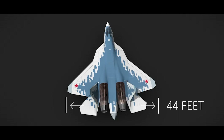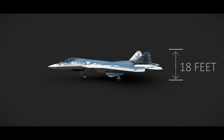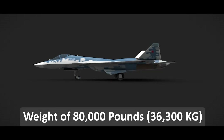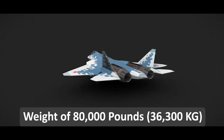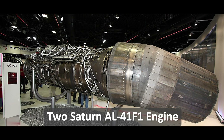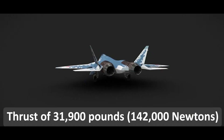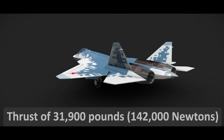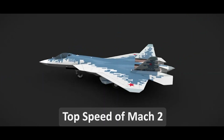The Su-57 is currently used only by the Russian military, with plans for export to other countries. It has a wingspan of 44 feet, a length of 70 feet, and a height of 18 feet, with a maximum take-off weight of 80,000 pounds. It is powered by two Saturn AL-41F1 afterburning turbofan engines, which provide a maximum thrust of 31,900 pounds each and a top speed of over Mach 2.